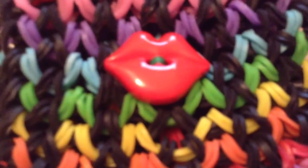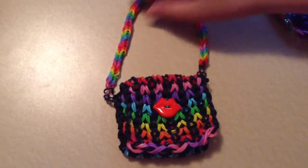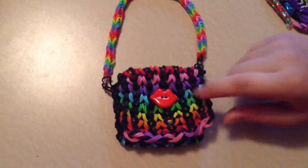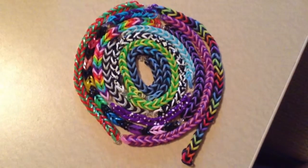First is this mini purse, and it opens up, and the handle is a fishtail, but you can make it anything you want. And I have a kiss button, and it opens up. My second favorite thing is my five-foot fishtail that I put into a spiral.